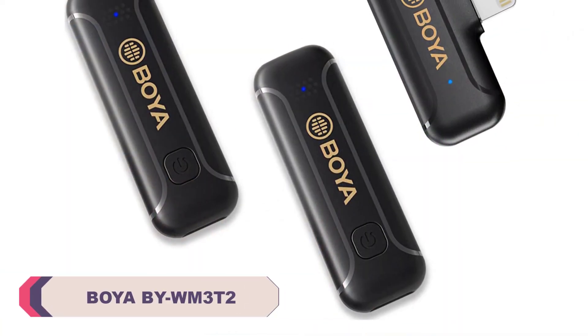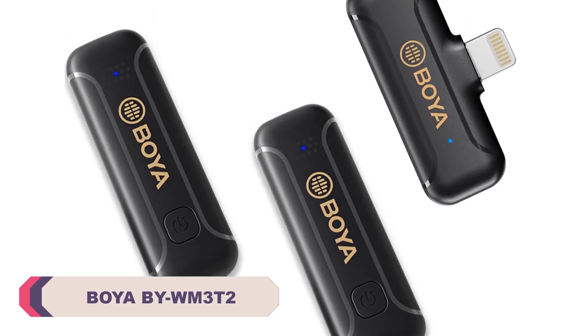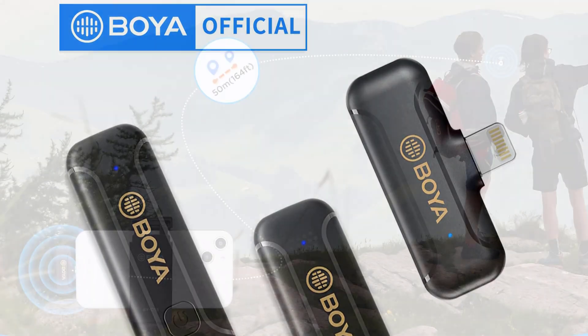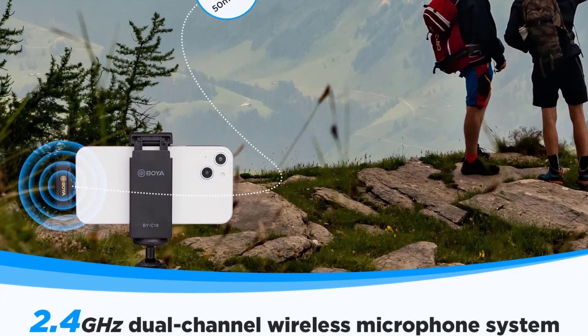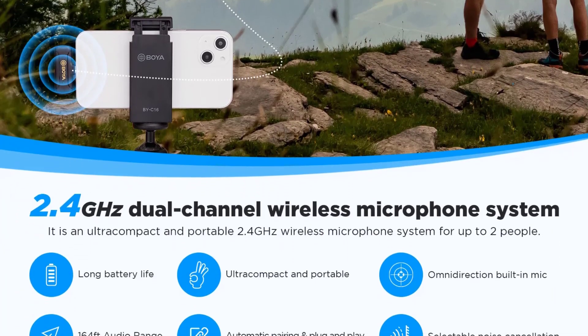Number 4: the BOYA BY WM3T2 Wireless Lavalier Microphone. The heart of any microphone is its audio quality, and the BY WM3T2 delivers exceptional sound reproduction. The omnidirectional polar pattern ensures that it captures clear and consistent audio from all directions, with a frequency response ranging from 20 Hz to 16 kHz, handling a wide range of frequencies with clarity.